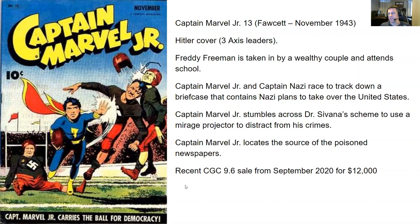You have a recent CGC 9.6 sale from September 2020 for $12,000. I'm always impressed when you can find a 9.6 — or anything really higher than 9.0 — for a comic that's been around for almost 80 years. That just boggles my mind. $12,000 seems like a reasonable premium to pay for this issue with the Hitler cover and four Captain Marvel Jr. stories.